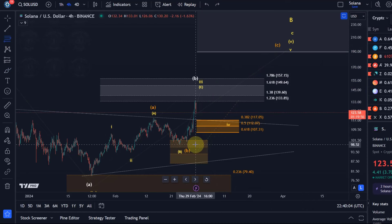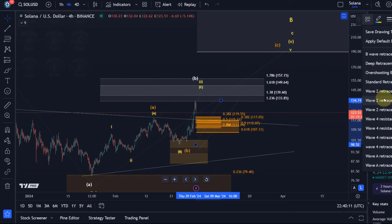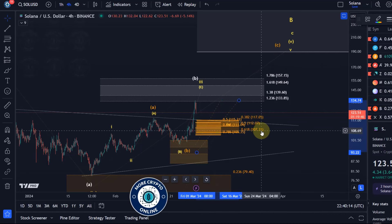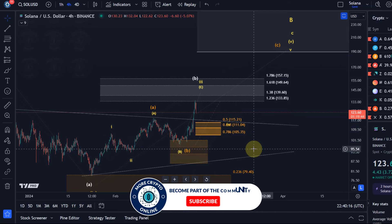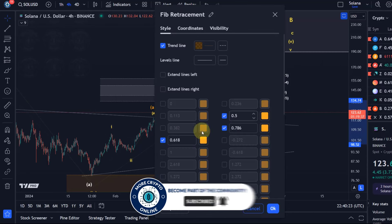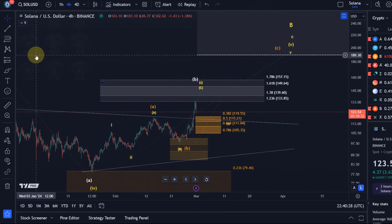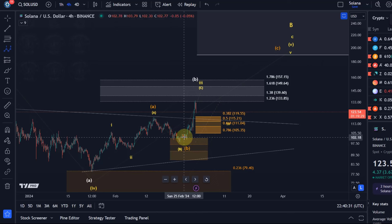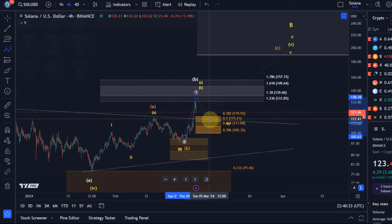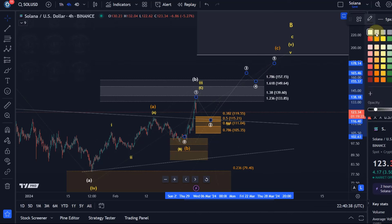If they overlap I can just delete one. I think they should overlap well enough. I take the one out and consider the lower support, which is for wave two. If we have two support areas and they overlap and one is a little lower than the other, I would usually pick the lower one. That's the orange scenario — one, two, three, four, five.